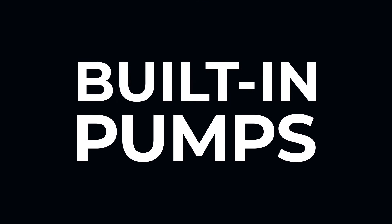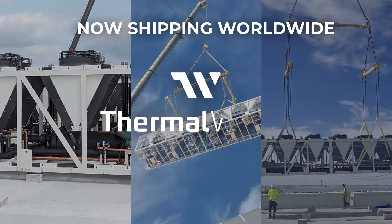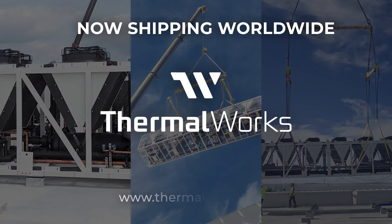Designed for rapid deployment with built-in pumps and end-to-end power feeds, ThermalWorks is now shipping worldwide. Contact us for more information.